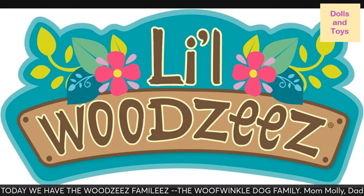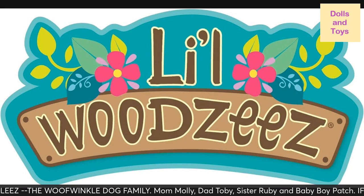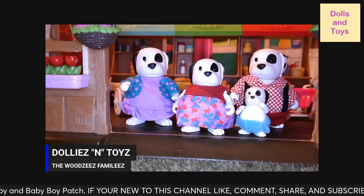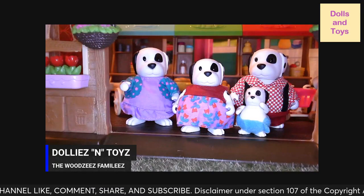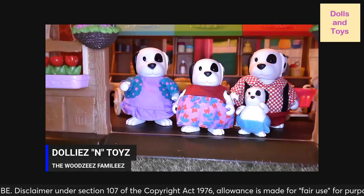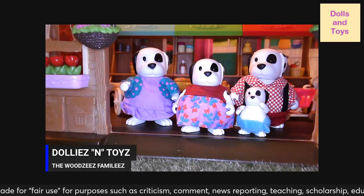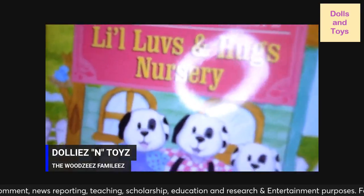Welcome back to Dollies and Toys! Today we have the Wolf Wrinkle dog family from the Little Woodsy family characters. These are my favorites. They're not fluffy like the other ones — to the touch they're regular, just like the elephants. Their heads move, arms move, and legs move, and as you can see, this is part of the nursery collection.